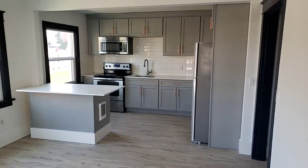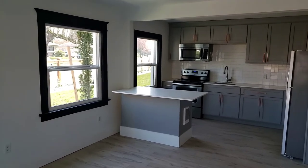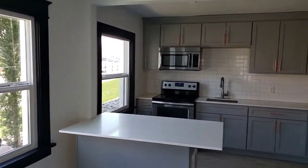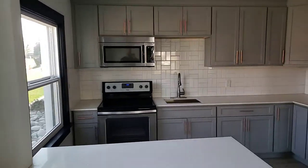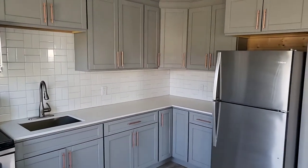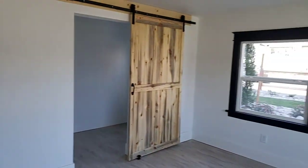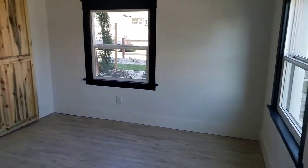It opens up again to the living space with your kitchen — open concept kitchen to the living room, with stainless steel appliances, and again into the living space here.